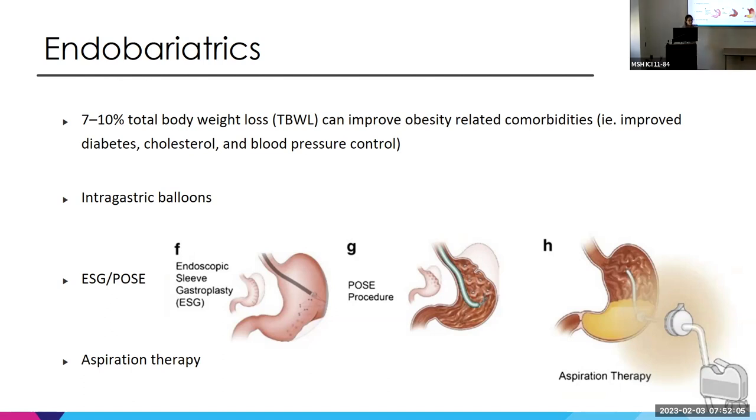In addition to balloons, there's ESG and a newer procedure involving plication of the stomach. ESG involves plication of the body, while the newer procedure plicates the fundus and upper body — both intended to reduce stomach volume and provide some hormonal regulation. There's also aspiration therapy with the Spire balloon, a drainage pipe into the stomach so food can exit.